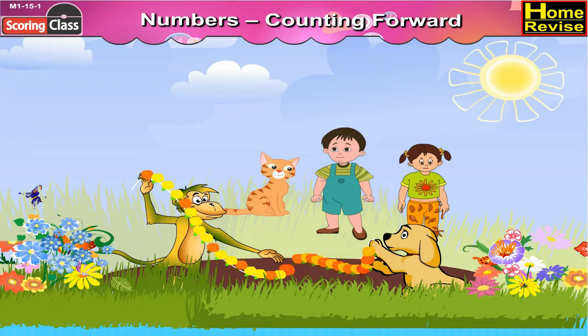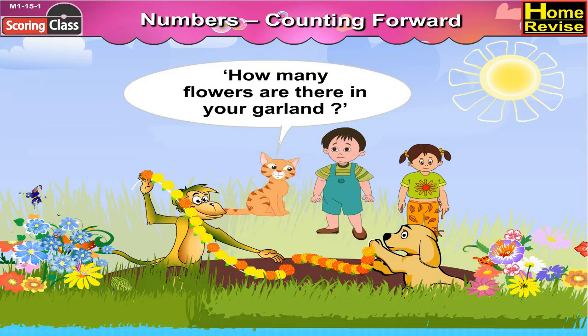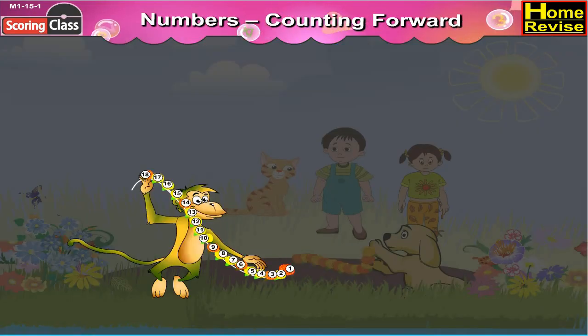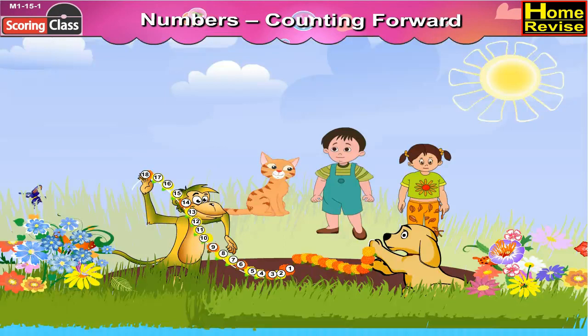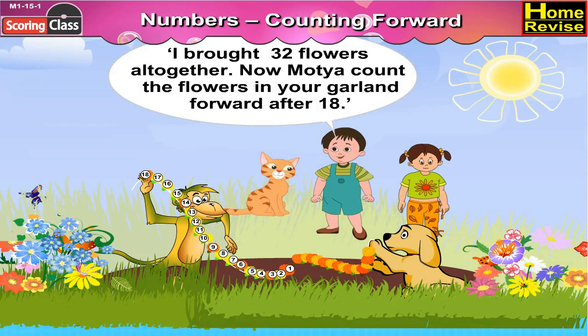Mani asked Gampu, how many flowers are there in your garland? Gampu counted the flowers and answered, I have 18. Nandu said, I brought 32 flowers all together.